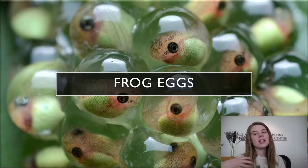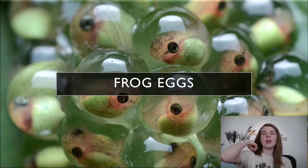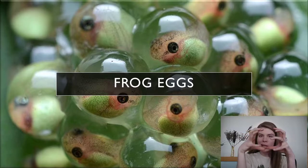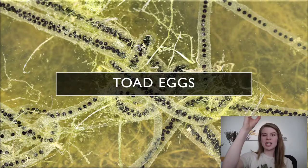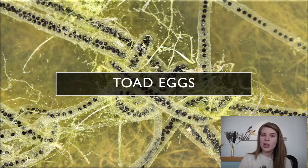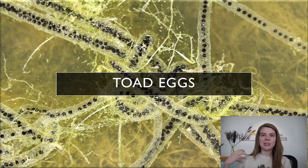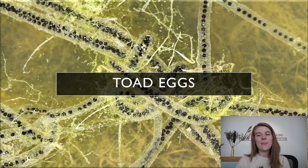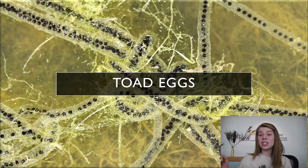Another difference is in their eggs. Frogs usually lay eggs in single eggs or a big cluster in the water, whereas toads lay their eggs in strings — like a string of pearls. So even without seeing the animal, you can identify what laid those eggs. Some species like the bullfrog are prolific layers — one female bullfrog can lay like 20,000 eggs in just one body of water.